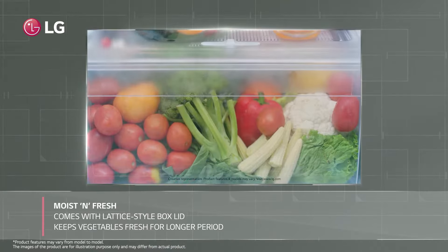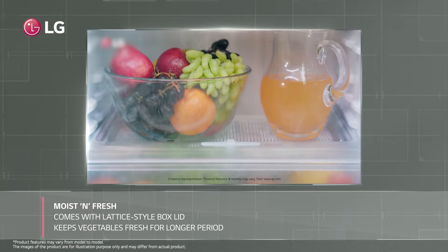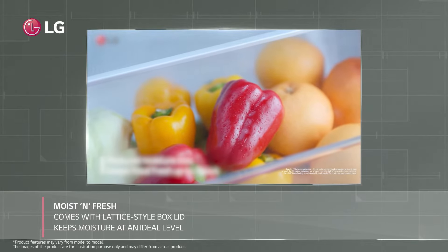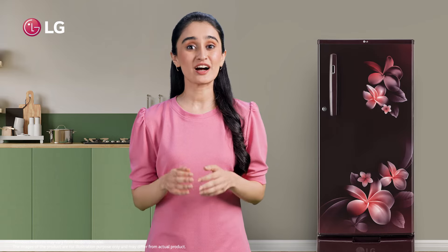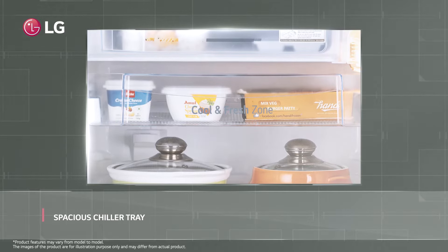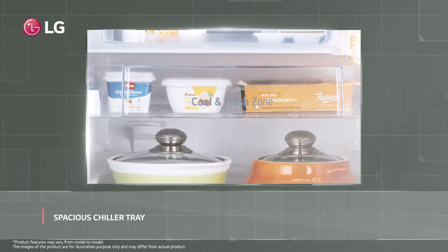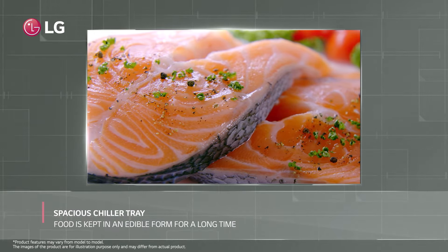With LG's refrigerator, you can keep your green vegetables fresh for a long time by using a lattice style box lid, which keeps moisture at a suitable level. It includes a large enough chiller tray to accommodate perishable foods including milk, butter, and chicken.